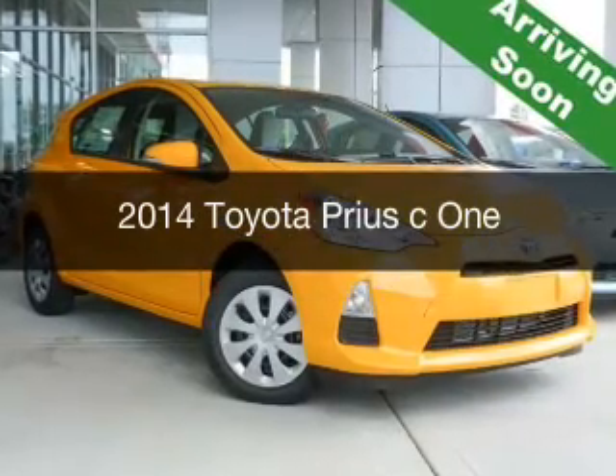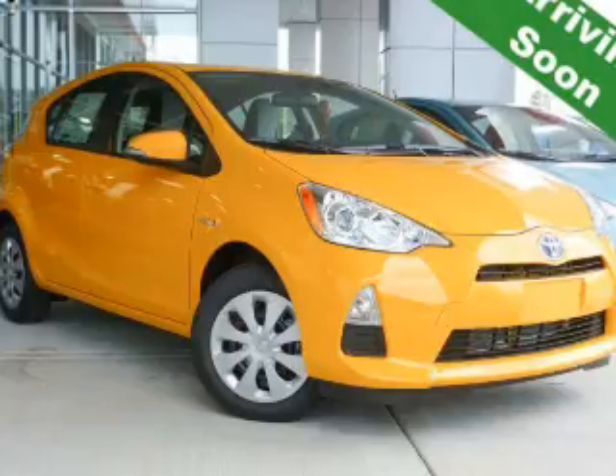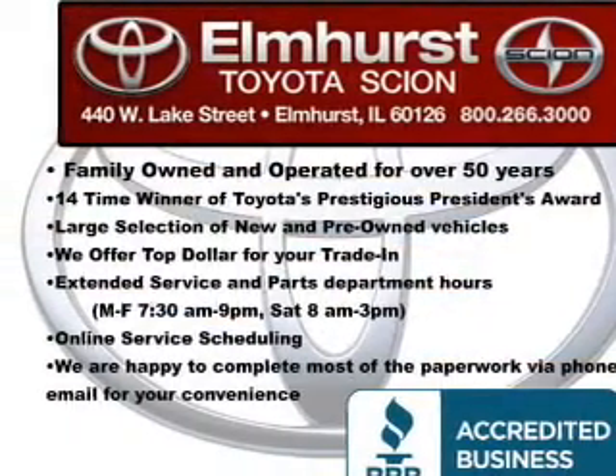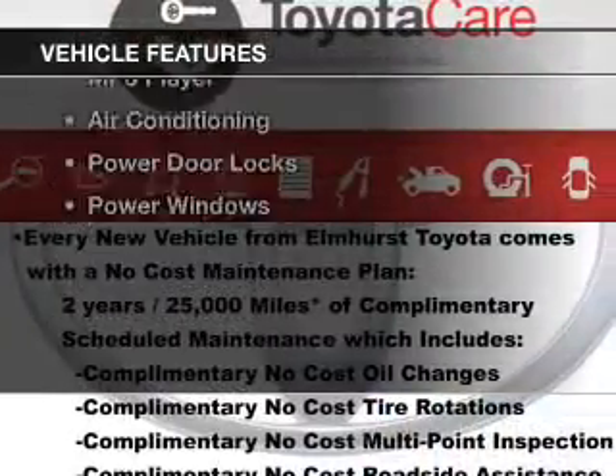This is a new 2014 Toyota Prius C. It's powered by front-wheel drive, a reliable engine, and a continuously variable transmission. The features include Bluetooth connectivity,